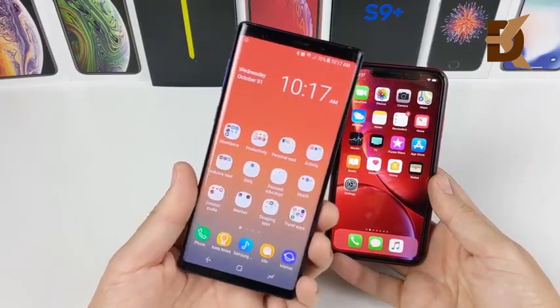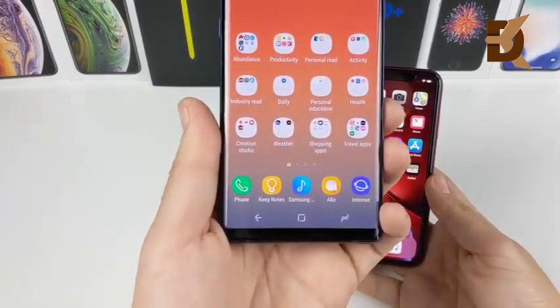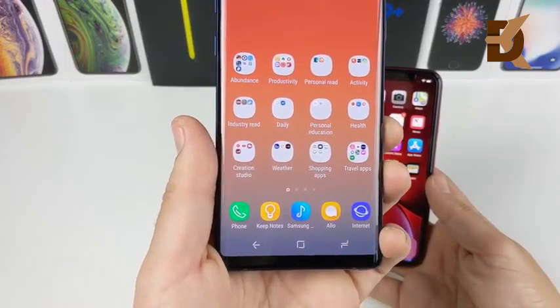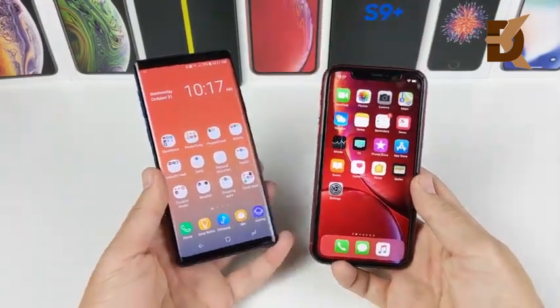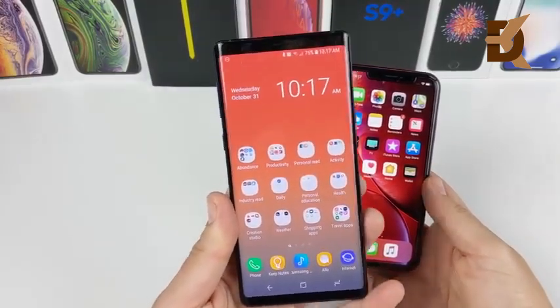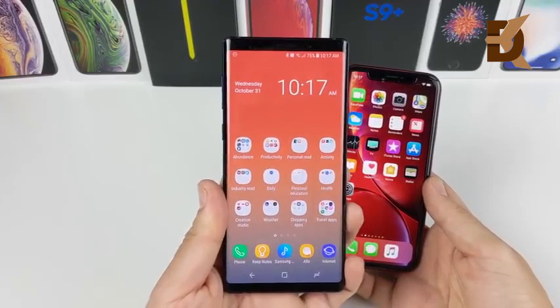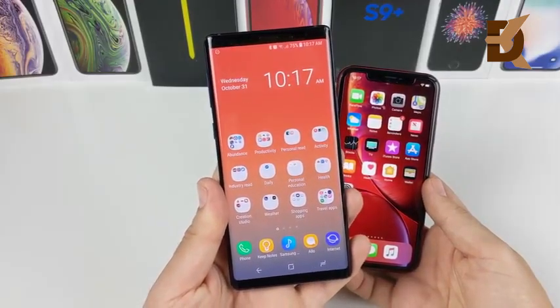Right now, especially if you find this on a place like eBay, the Galaxy Note 9 can be seen for around $750. That's the same price as the iPhone XR with 64 gigabytes, and you can't get the Note 9 with less than 128 gigabytes, and they both have expandable memory. So the Galaxy Note 9 is definitely right off the bat a better value when it comes to storage.